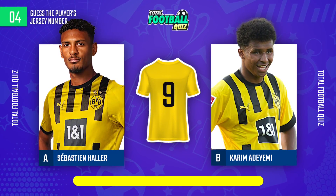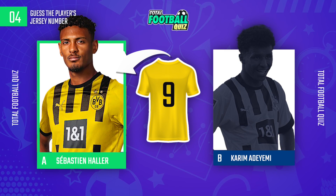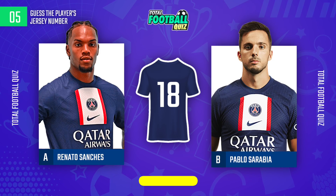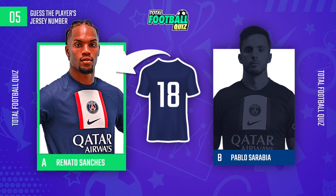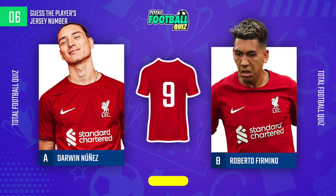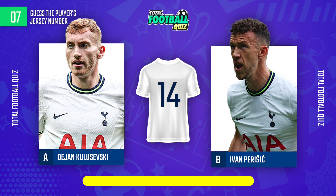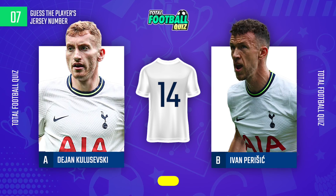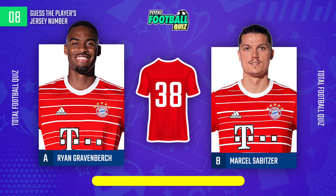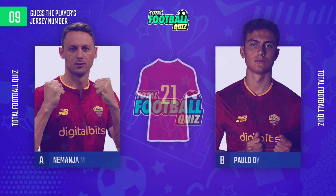Guess the next one. The answer is A. Question 5. Guess the following question. And the answer is...